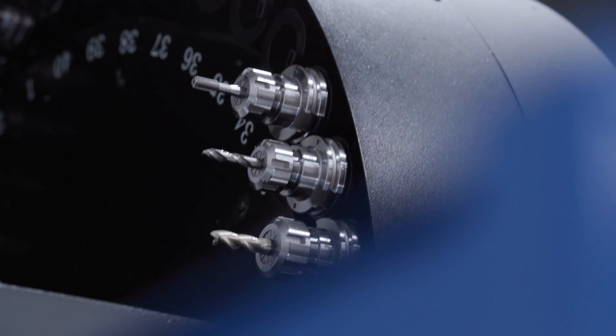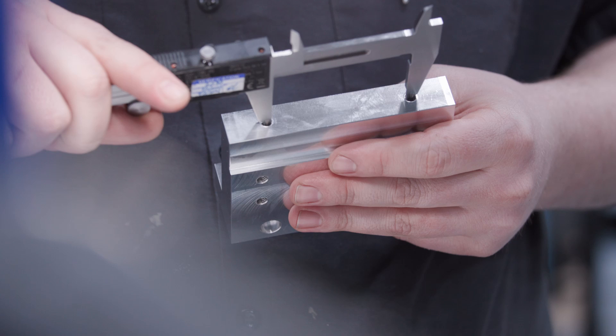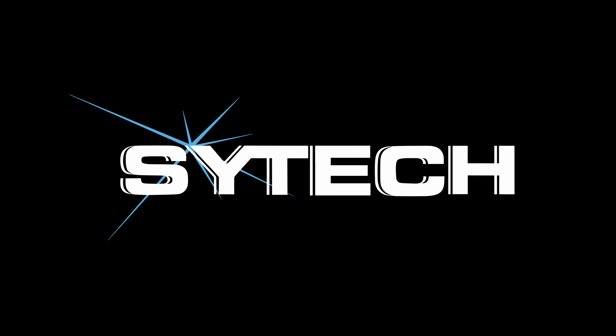Our equipment supports a full scope of material options from plastic to exotic metals, with dimensional capabilities up to 41 by 22 by 20 inches along our mill's X, Y, and Z axes.